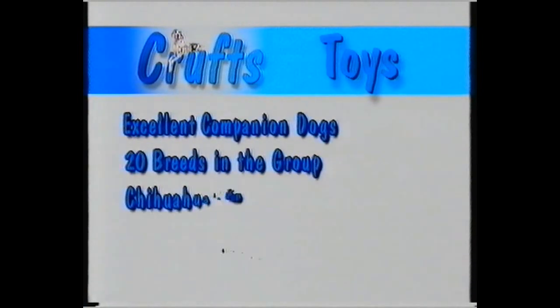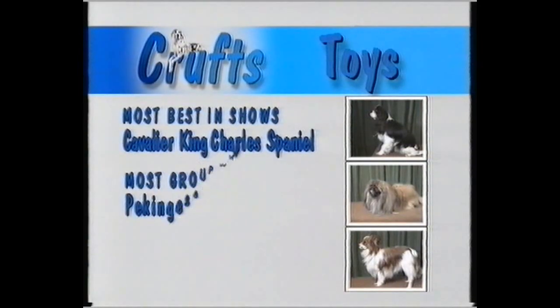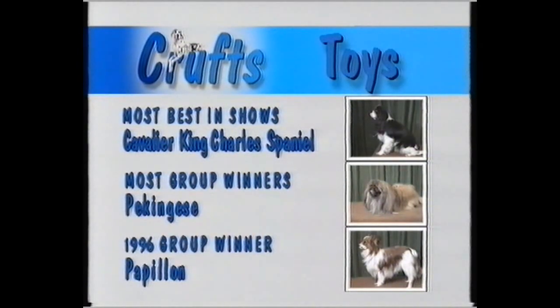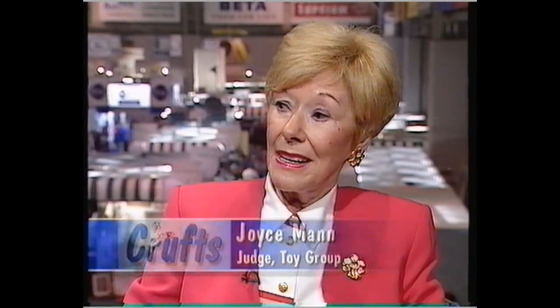Toy dogs make superb companions. They might be pint-sized but they have huge personalities, and the variety of these 21 breeds is quite breathtaking. The Cavalier King Charles Spaniel is the most popular dog in the group and also the breed that's won the most best in shows. The top group winner is the Little Pekingese with its glamorous and profuse coat, but last year it was a Papillon which took the group. Joyce Mann is judging this year. For her, Crufts is the largest show in the world — the finest dogs are here today. There's an atmosphere here that you just don't get anywhere else. It's magical, absolutely magical.